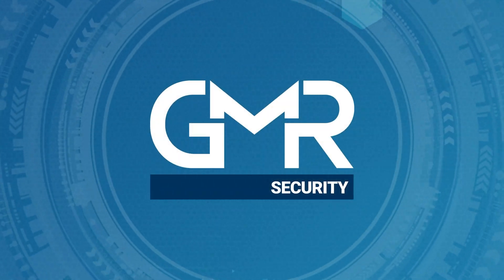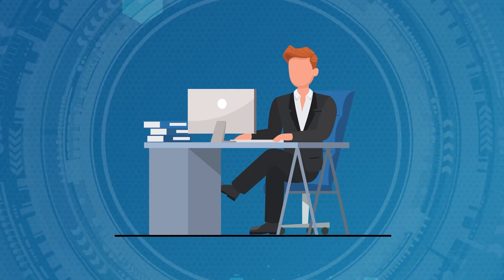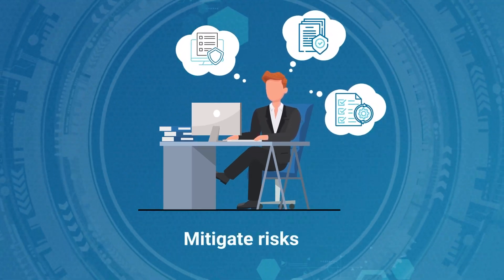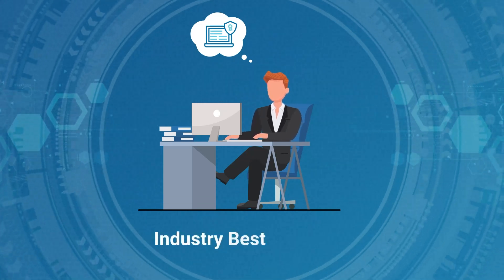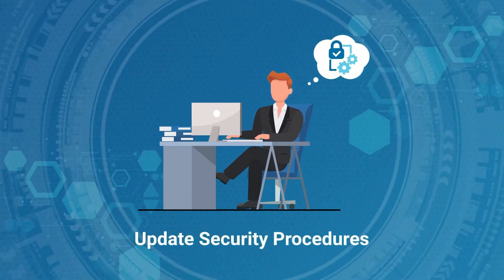The threat landscape is continually changing. Do you know if your security program standards, policies and procedures are effectively mitigating today's risks? Does your security program meet industry best practices? When was the last time you updated your security procedures?